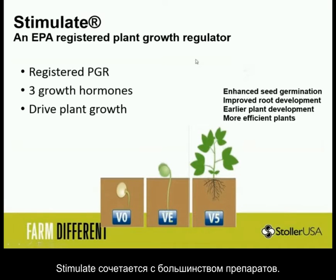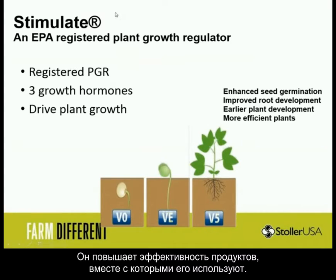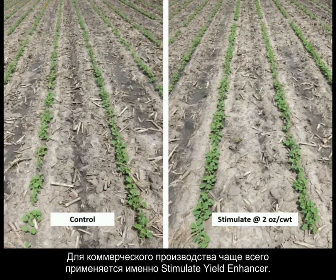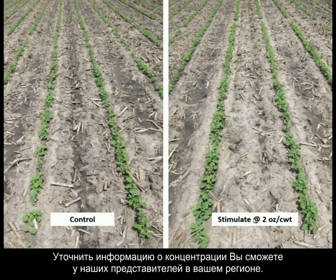Stimulate is also formulated to mix with just about anything, so Stimulate makes other products better. Here's just a seed treatment — a control versus Stimulate at the two-ounce rate. There is a Stimulate for commercial seed treaters, but for the most part we're using Stimulate yield enhancer as a seed treatment on most farms.